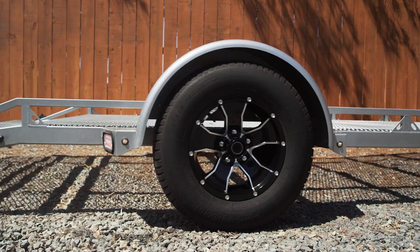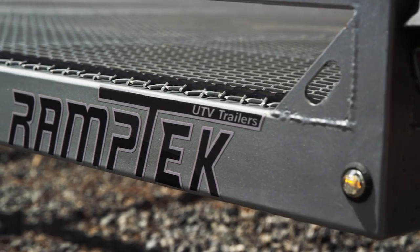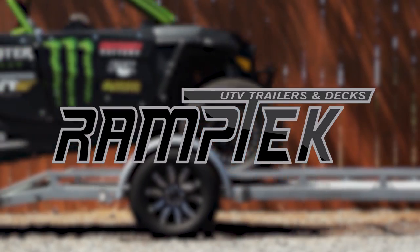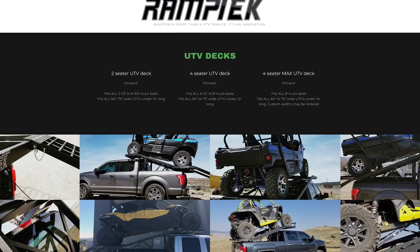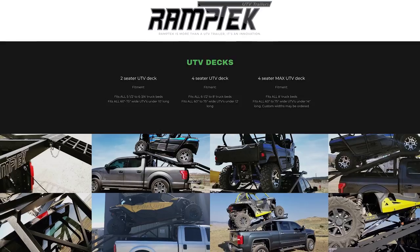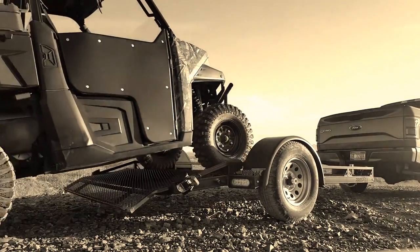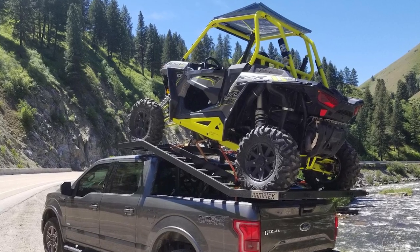Some of the most innovative UTV products on the market right now are coming from medium-sized companies right here in the US, and that's the case with Ramptek and their line of UTV trailers and UTV decks. Ramptek is located in Horseshoe Bend, Idaho, and they manufacture high-quality, sturdy, lightweight, and nearly indestructible UTV tow systems.